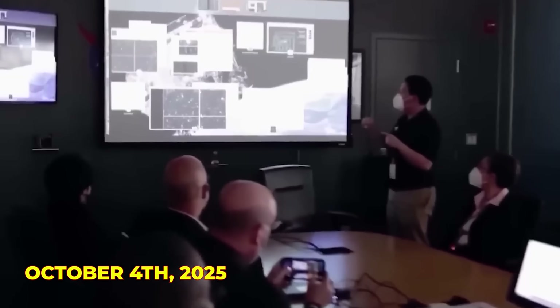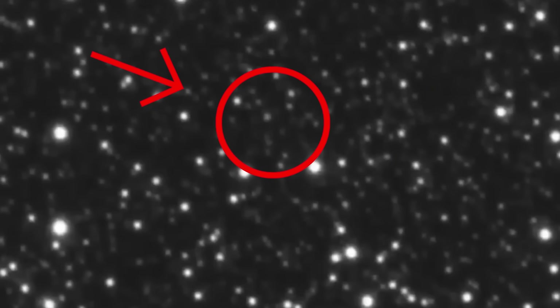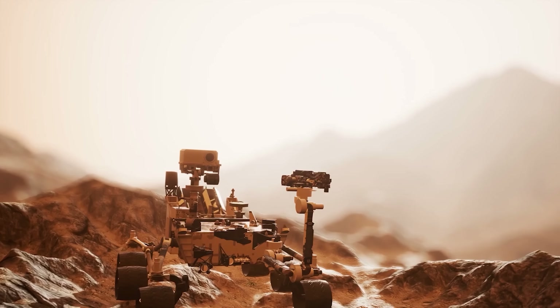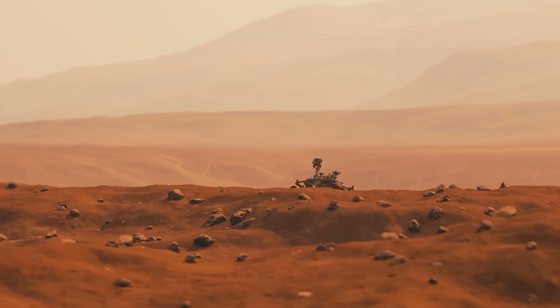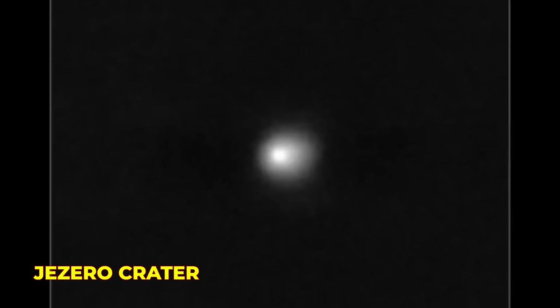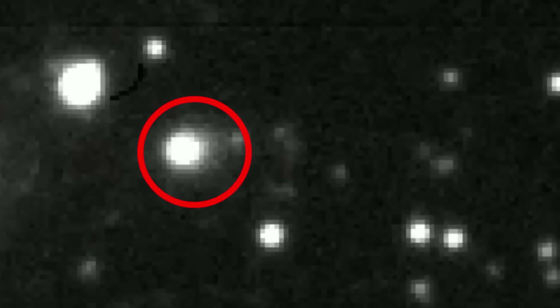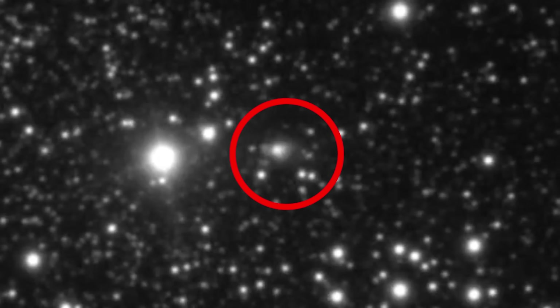On October 4th, 2025, NASA's Perseverance rover captured something completely unexpected. One of its navigation cameras, normally used just to steer across the rugged Martian terrain, spotted a thin, glowing streak cutting through the crimson sky above Jezero Crater. It wasn't a glitch or a shooting star — it was the interstellar comet 3i Atlas, blazing past Mars in a rare cosmic encounter.